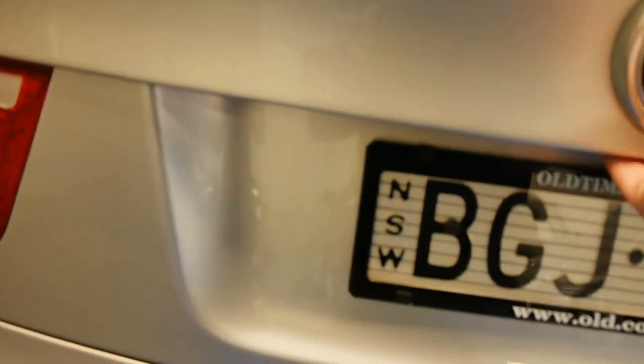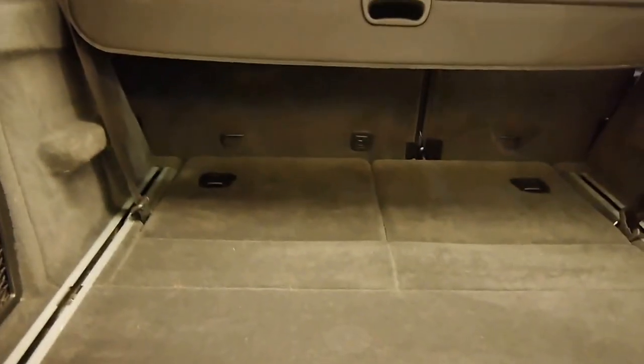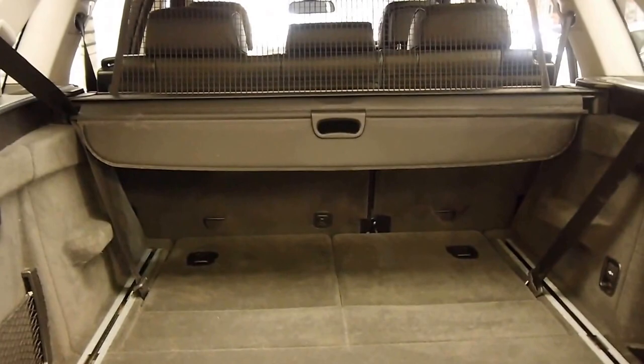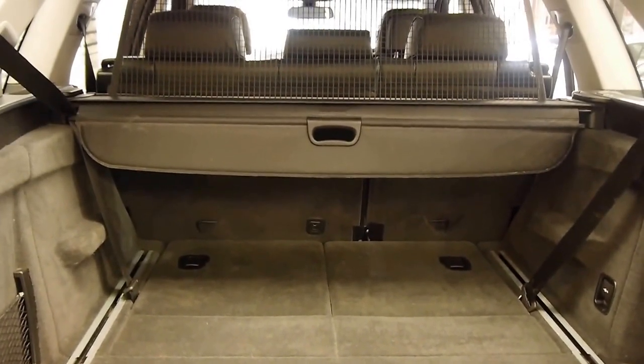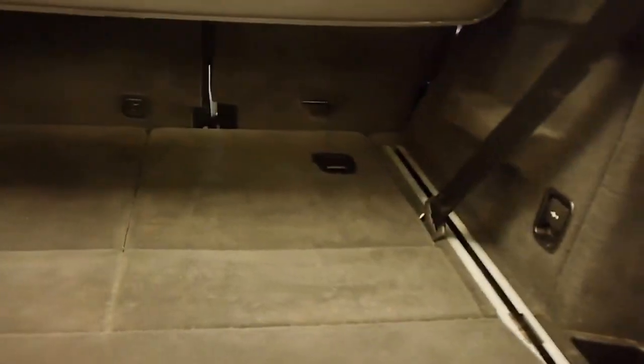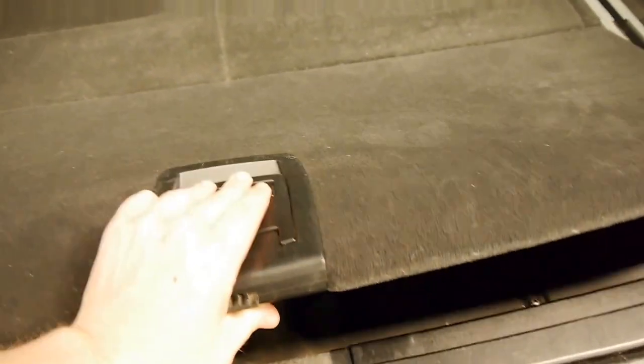I love this clamshell feature in the boot. It makes loading things really easy. This can support the weight of a man, and you've got that flat parcel floor. You can fold the seats flat and there's just huge load room. Deep storage pockets down here. And if you're wondering where the spare wheel is, BMW uses run flats.